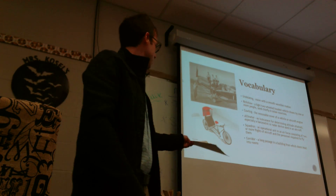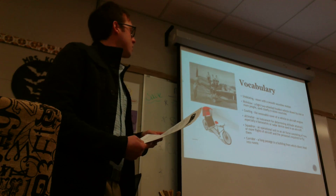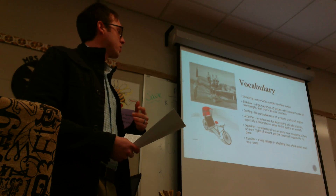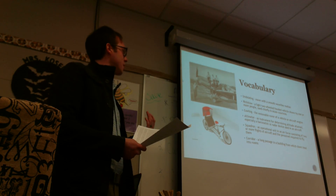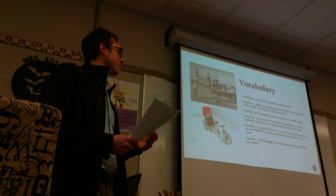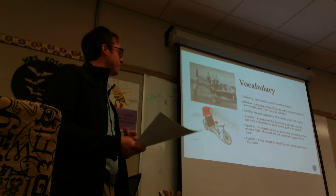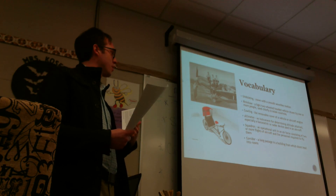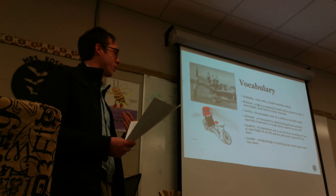Rickshaw — this is a picture of a rickshaw, that's what they look like — which is a light, two-wheeled, hooded vehicle drawn by one or more people, used chiefly in Asian countries. Cowling is a removable cover of a vehicle or aircraft engine. Altimeter is an instrument for determining altitude attained, especially a barometric or radar device used in an aircraft.